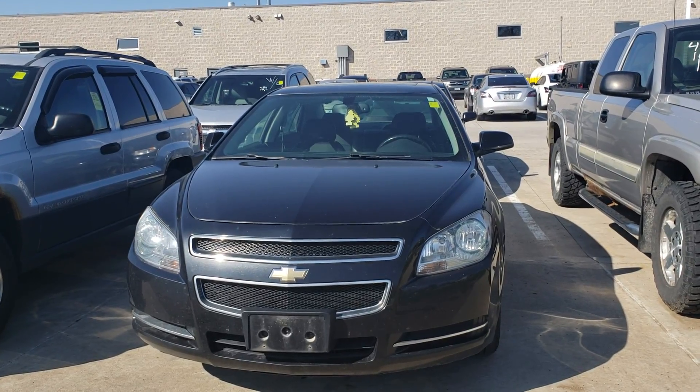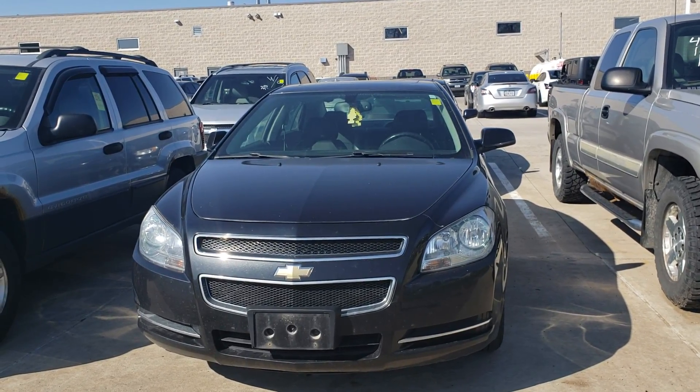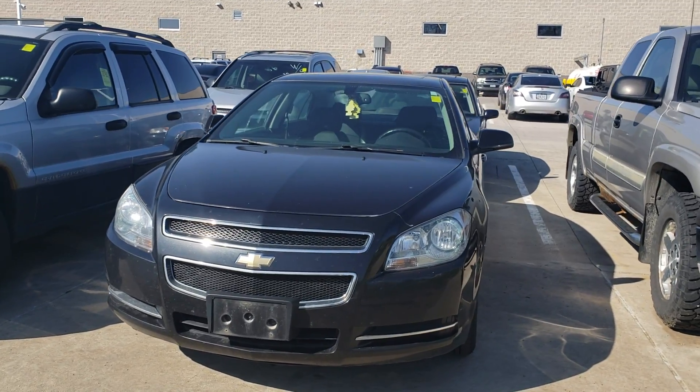Hi, this is Jamie at DaveRite. I just wanted to send you a little video of the Malibu you were looking at. This is the black '09 Malibu with really, really low miles.